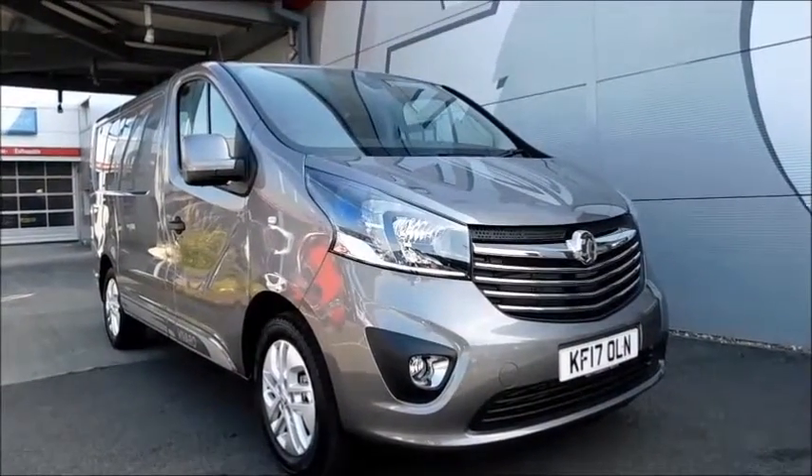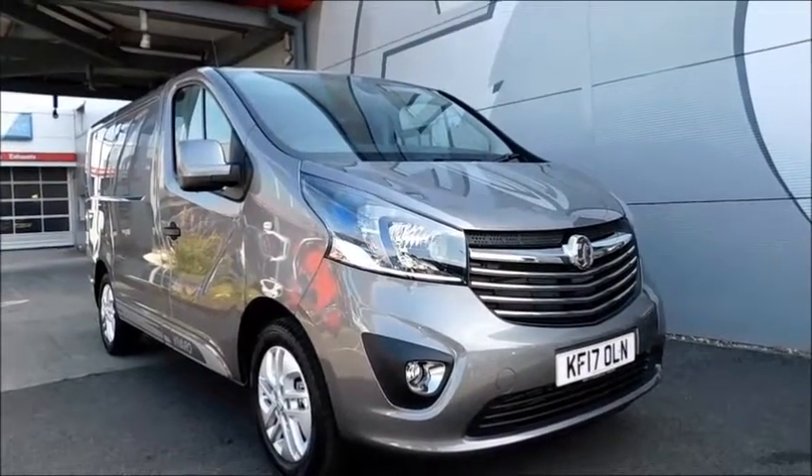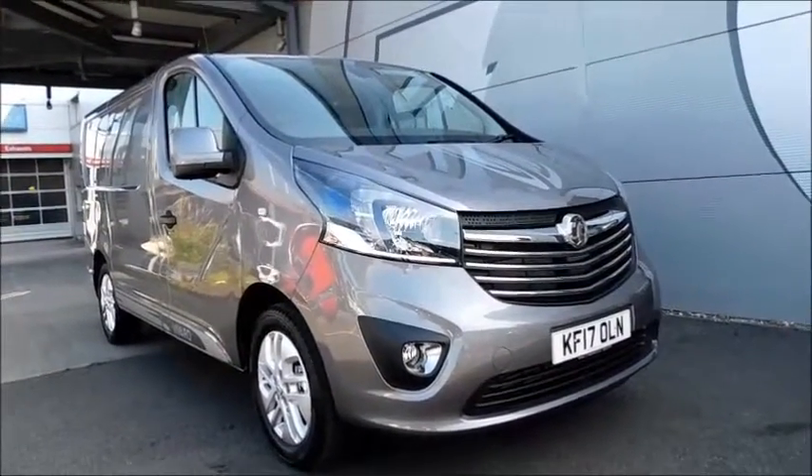Finished in the colour Casapius Silver and registered in July 2017, as you can see it's on the 17 plate. This vehicle has a CO2 figure of 160 grams per kilometre, which equates to a road fund licence fee of £190 annually.